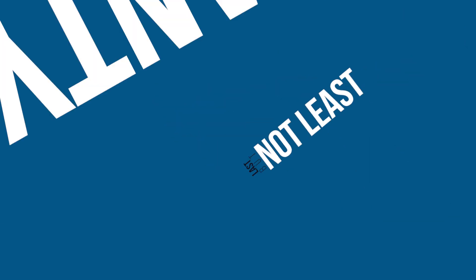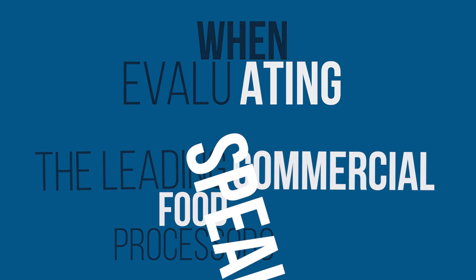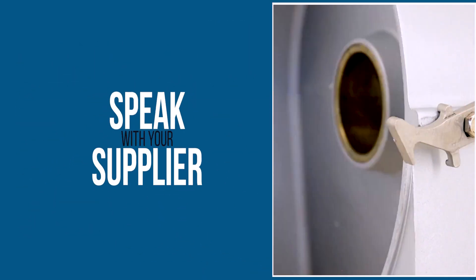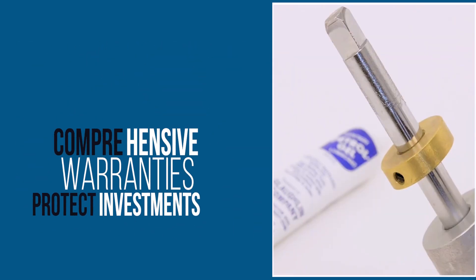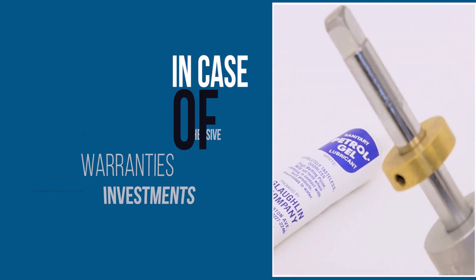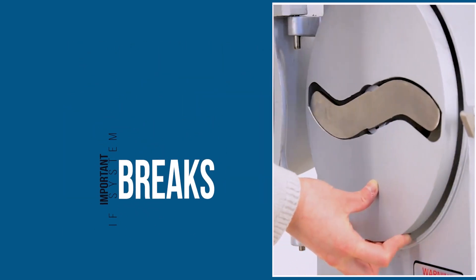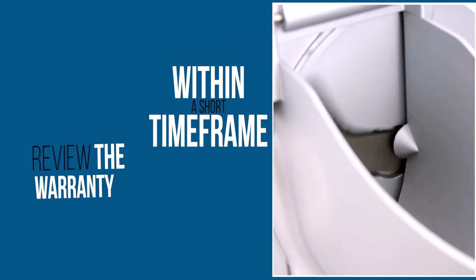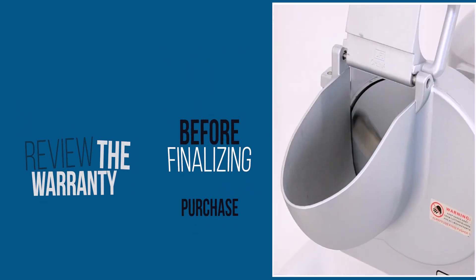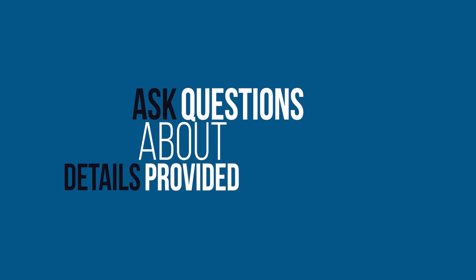Last but not least, the warranty. When evaluating the leading commercial food processors, be sure you speak with your supplier about the warranties offered. The unit should come with a comprehensive warranty that protects your investment in case of manufacturing defects. This can be important if the system breaks down and requires replacement within a short timeframe. Ensure that you review the warranty in detail before finalizing the purchase and ask questions if you don't understand some of the details provided.